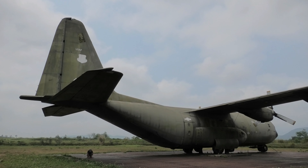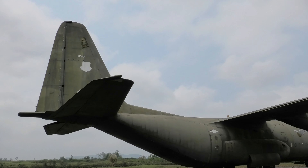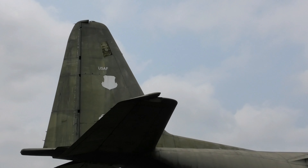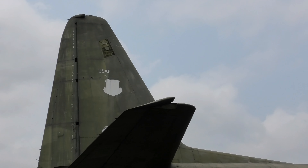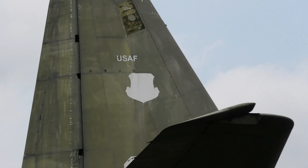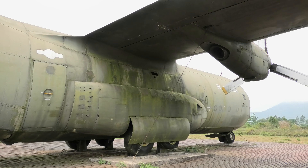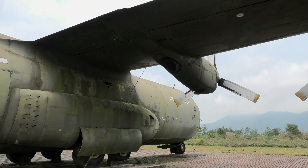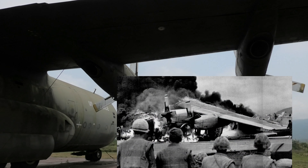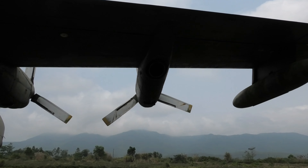This C-130A Hercules is United States Air Force serial. In April 1975 it was abandoned at Saigon Airport, and sometime afterwards it was brought to this museum. C-130 Hercules were used extensively during the siege of Khe Sanh. Several were destroyed on the airstrip. Eventually it became so dangerous that only parachute airdrops were undertaken.